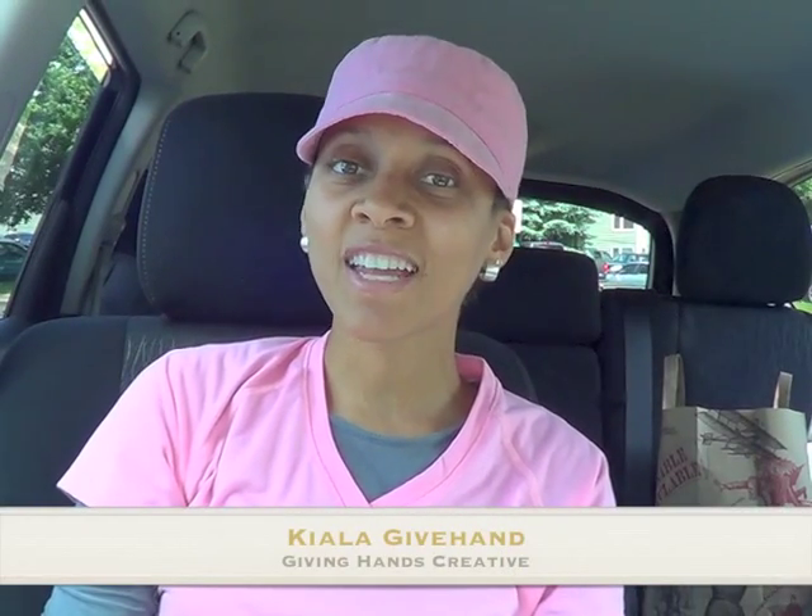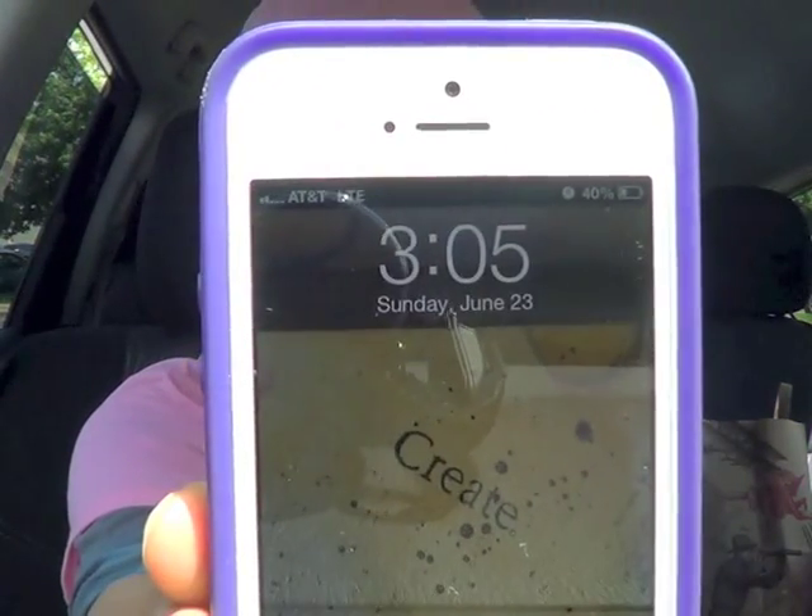Hello beautiful creative people. This is Kyla Givehand coming to you for book 25 for the Book in a Day series. It is Sunday, June 23rd, 3:05 in the afternoon, and I am actually making this book on location.